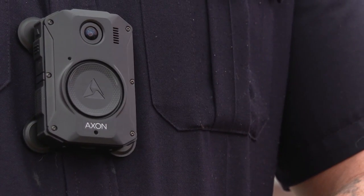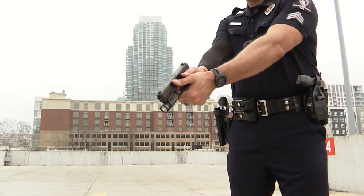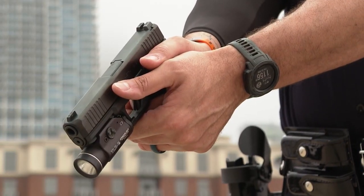With the sound of a double beep, this police officer's body camera is activated. Signal Sidearm is a Bluetooth technology developed for police officers that activates their body camera automatically whenever an officer pulls their gun. In a life-or-death situation, they don't have to think about it.